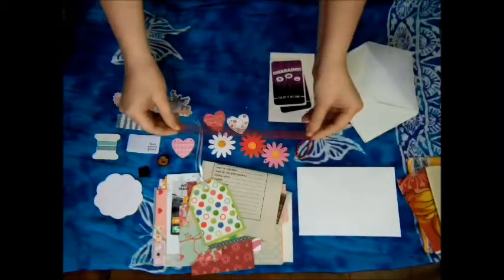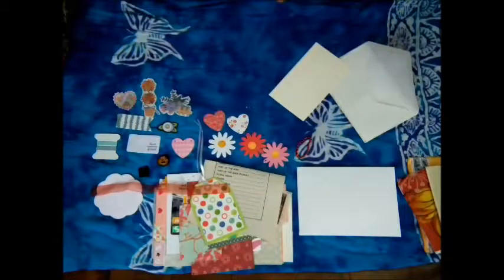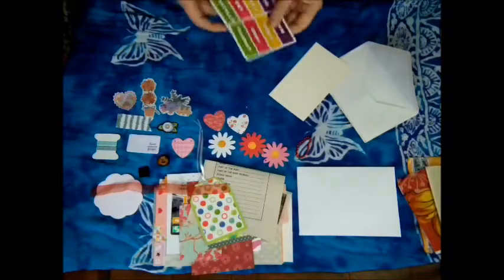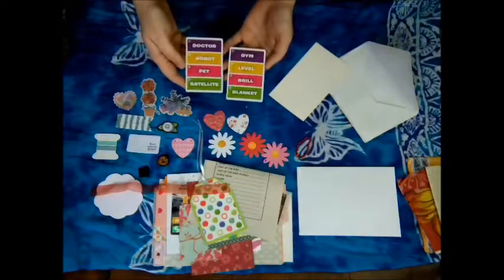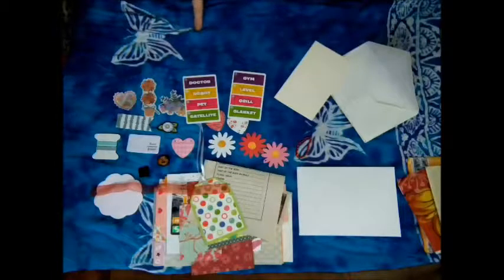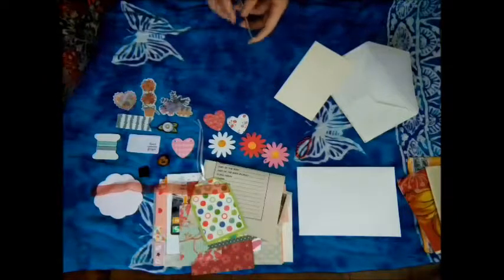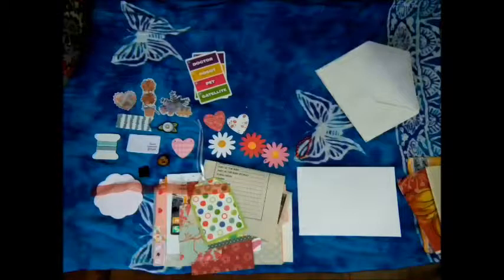Another little piece of ribbon — all these random fibers. A game of charades! 'Dr. Robot, Pet' — robot would be easy. 'Pet and satellite. Gym. Level. Grill and blanket.' Those ones are a bit harder. I used to have something called Gestures — I think I still actually have it, though I haven't played it in decades. It's the same sort of thing — it's like timed charades where you have five cards and a timer.